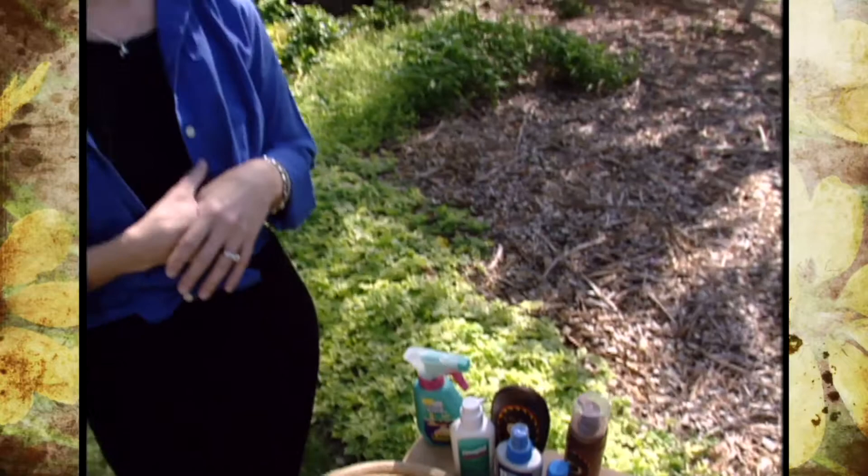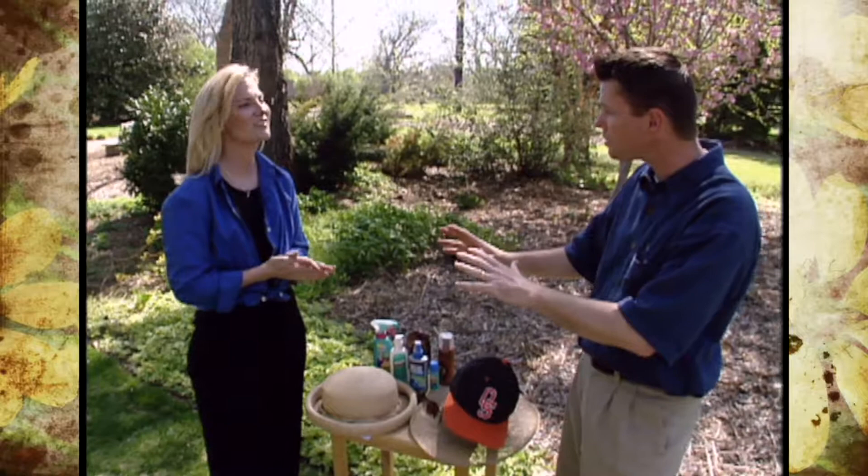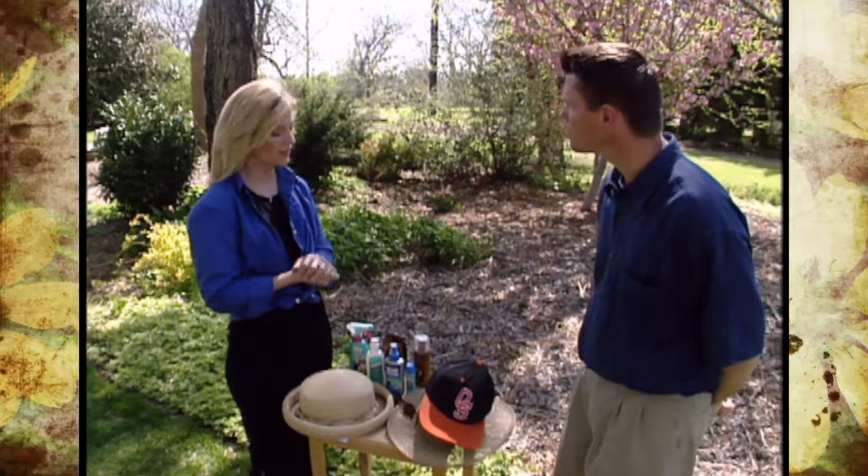Another thing to think about is water resistant versus waterproof. Contrary to popular belief, waterproof is not truly waterproof. Water resistance will give you about 40 minutes of either water activity or sweating before you need to reapply. Waterproof will give you about 80 minutes. So if we're out in the garden working hard and sweating, water resistant gives about 40 minutes, and waterproof gives about 80 minutes.